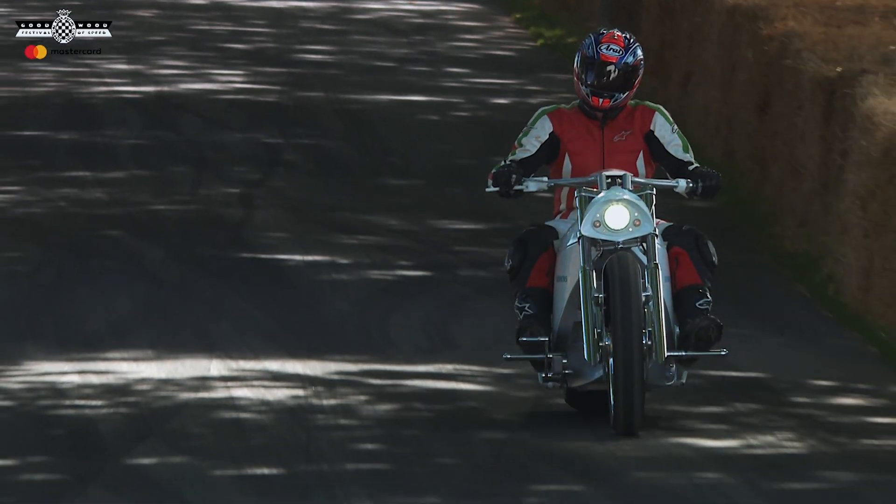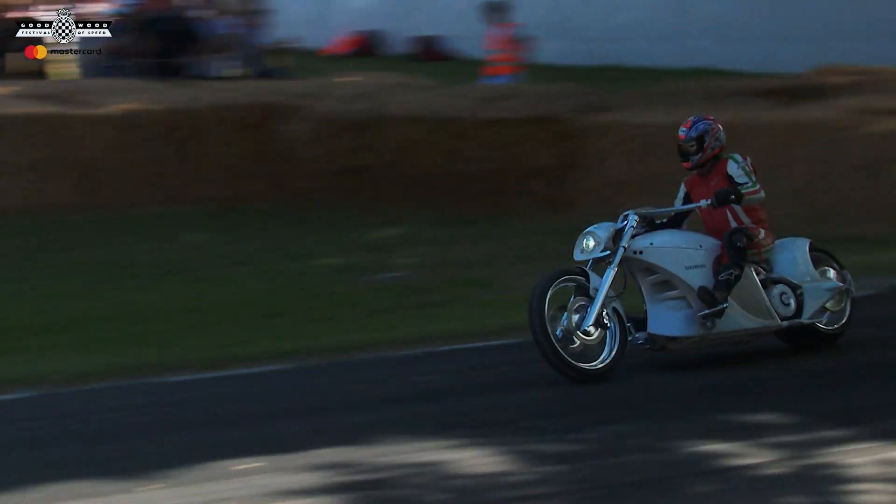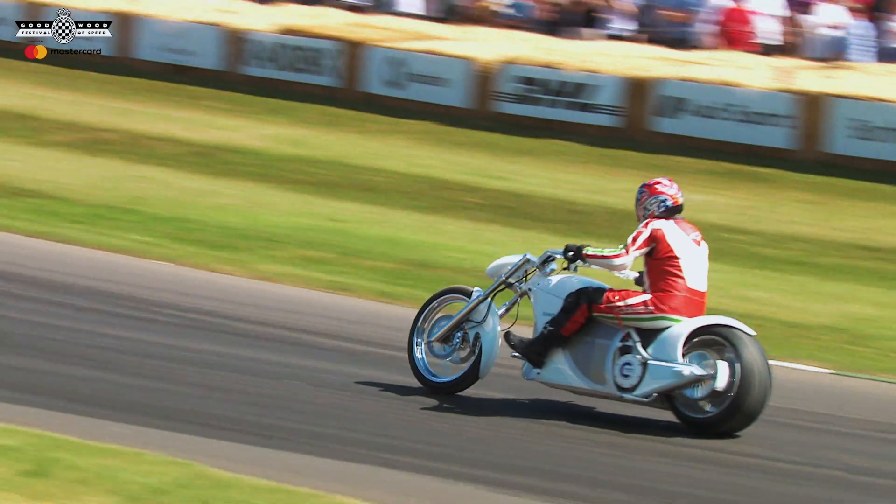A fully electric, amazing Californian-designed chopper. It's got a 150 mile range and a top speed of 100 miles an hour.